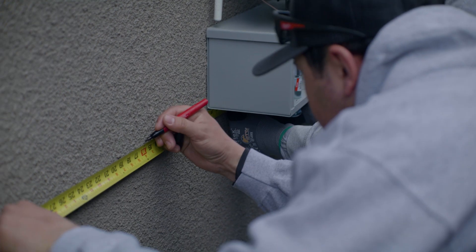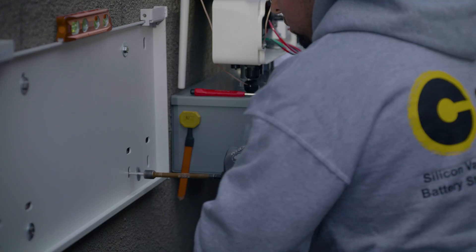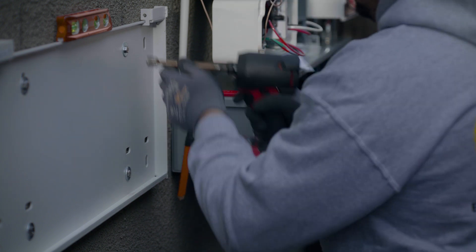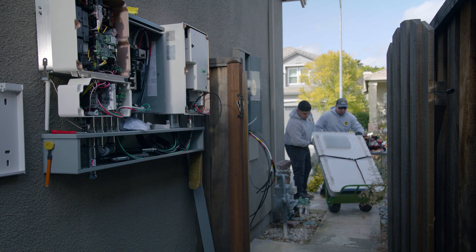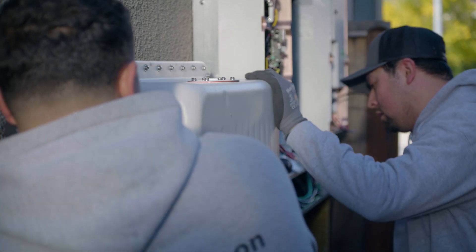Second, because the SolarEdge home battery has passed the strict UL9540A large-scale fire tests, it has the highest system energy density. Most other batteries must be installed at least three feet away from each other, making it tough to install multiple batteries at a home. But the SolarEdge batteries can be installed close together, either side to side or front to back.